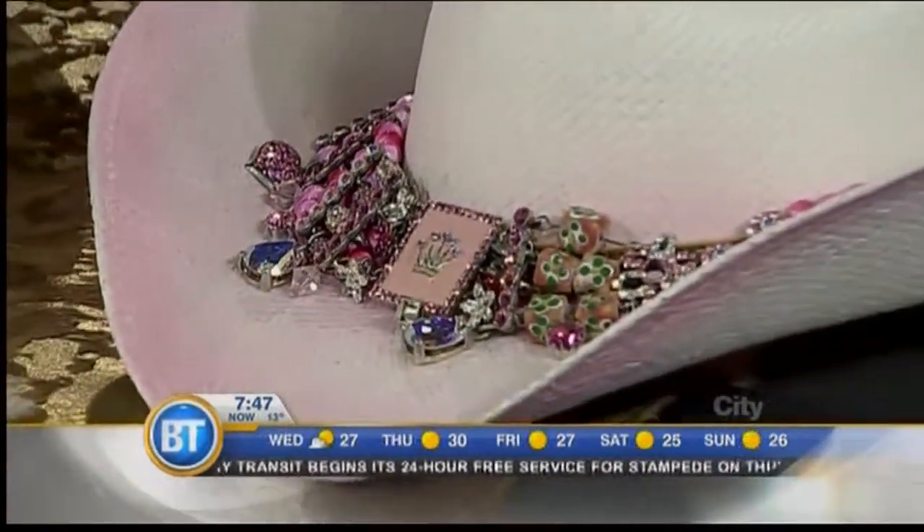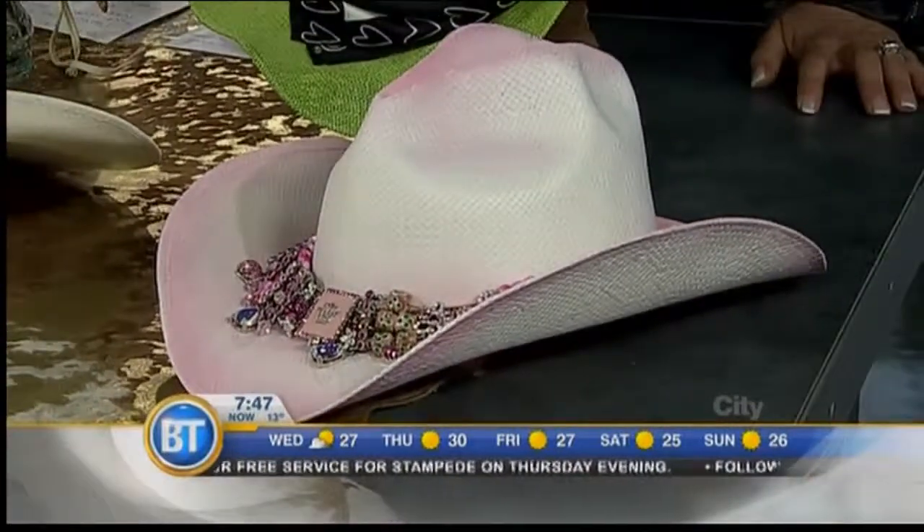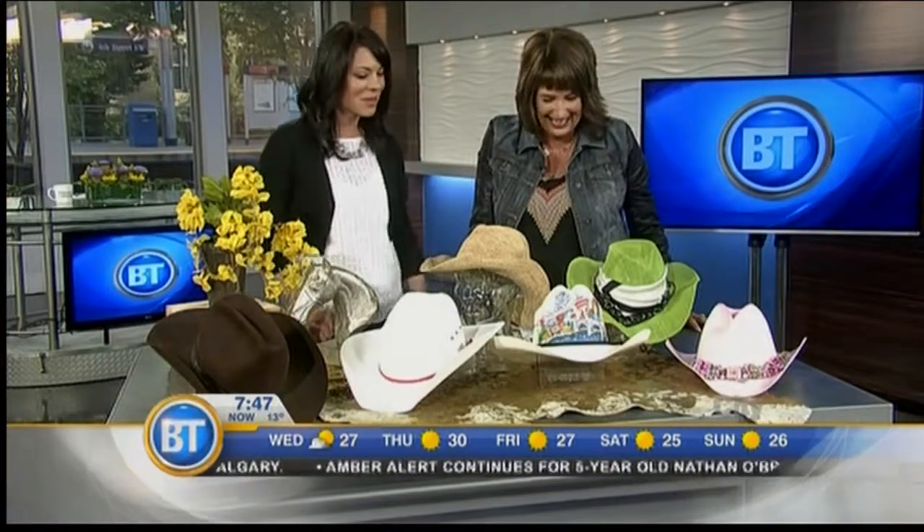Anything goes at Stampede — that's the beauty of it. You can get away with a lot. But the one thing about Stampede is: if you think you're too blingy and flashy, you're probably not flashy enough. It's just about having fun. Look at the Stampede queens and princesses and you'll realize you're absolutely not too blingy.